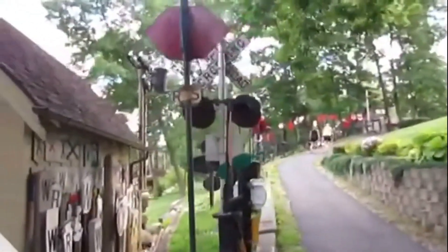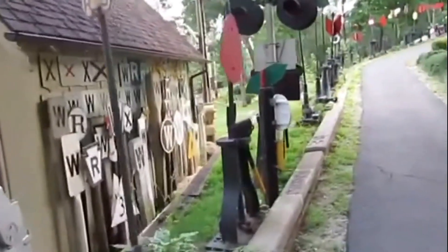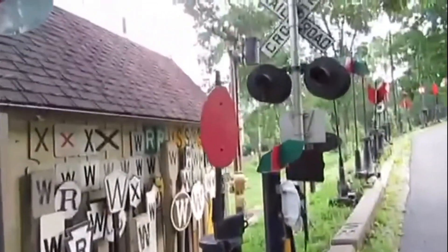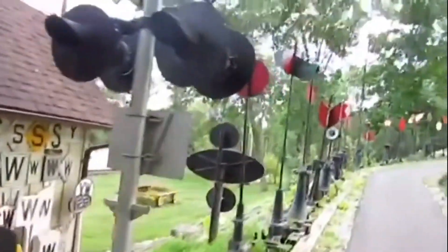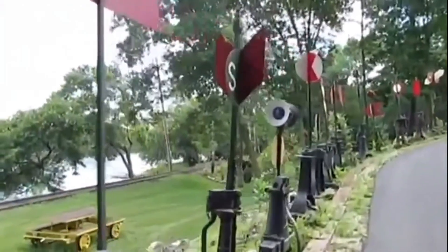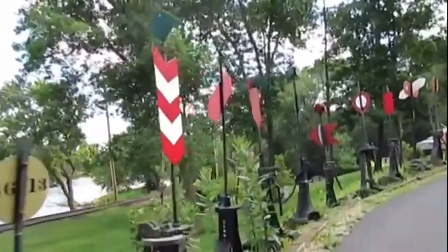Going up the hill, I'm going to show you all these switch stands of the memorabilia. These are not on the museum grounds of the Fox River Trolley Museum — here's a variety of switch stands just used as decoration up this hill. Be sure to take a look at them. Notice all these historic switches — they're kind of old school.